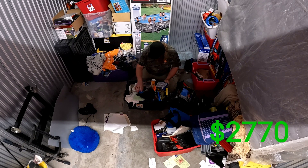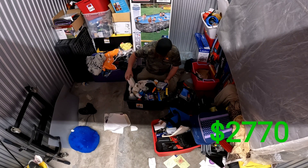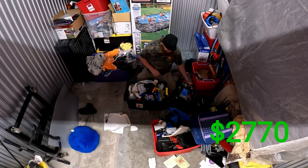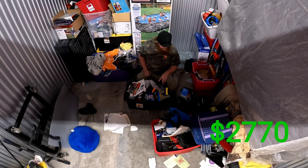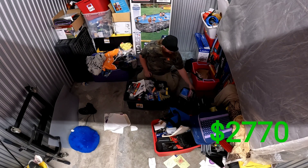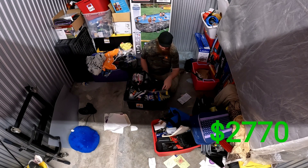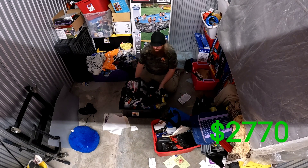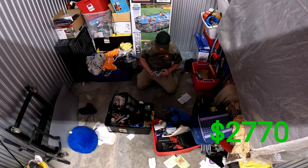Seems to be a bunch of household supplies — maybe we can use some, maybe we can sell some, maybe we can throw some away, who knows. We like those bins, we like those bins. I'll get a roll — inhaler.